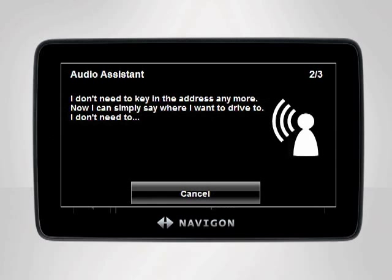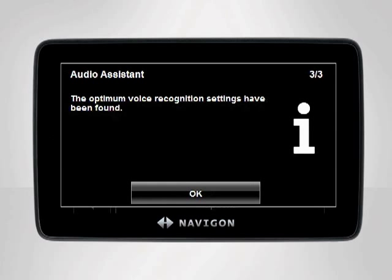I don't need to key in the address anymore. Now I can simply say where I want to drive to. By saying the phrase aloud, your device will adjust the voice entry settings to fit your surroundings as well as your voice.